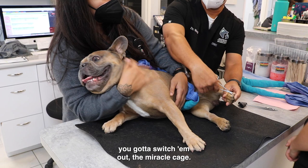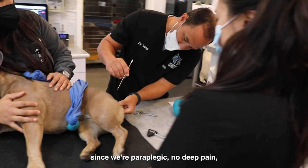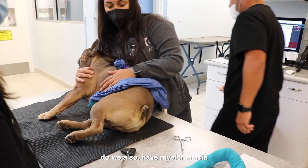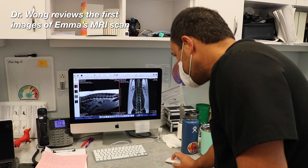The worry is — since we're paraplegic with no deep pain — do we also have myelomalacia that's ascending to the front legs? We're still running labs. MRI shows T13-L1 on the right.